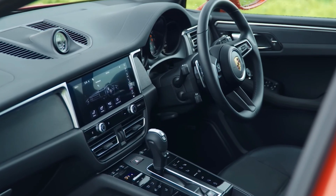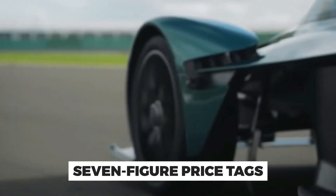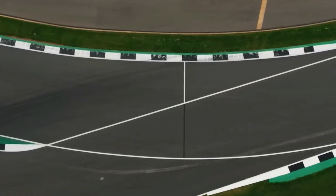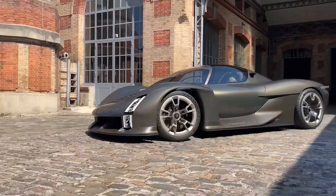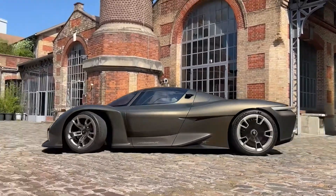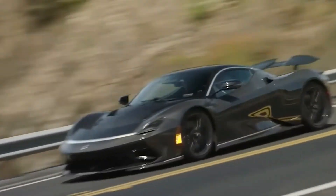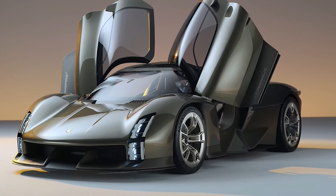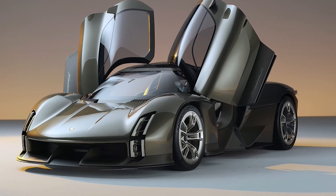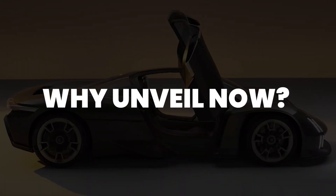As for the price tag, high-end hypercars like this one often come with seven-figure price tags. If you have that kind of cash and a passion for cutting-edge automotive technology, the Mission X could indeed be a tempting prospect. It's a vehicle that promises not only mind-blowing performance but also a glimpse into the future of high-performance electric vehicles. While there's no word on pricing or production numbers, it's safe to say that Porsche has something awesome up its sleeve.